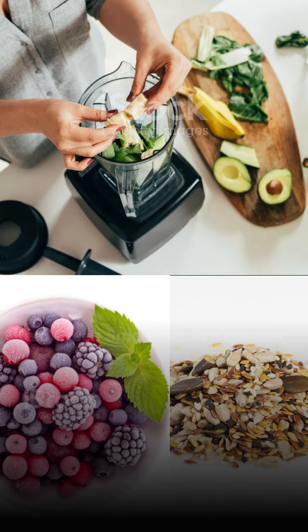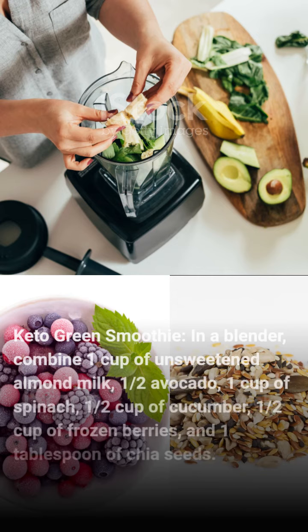Keto Green Smoothie. In a blender, combine 1 cup of unsweetened almond milk, 1/2 avocado, 1 cup of spinach, 1/2 cup of cucumber, 1/2 cup of frozen berries, and 1 tablespoon of chia seeds.